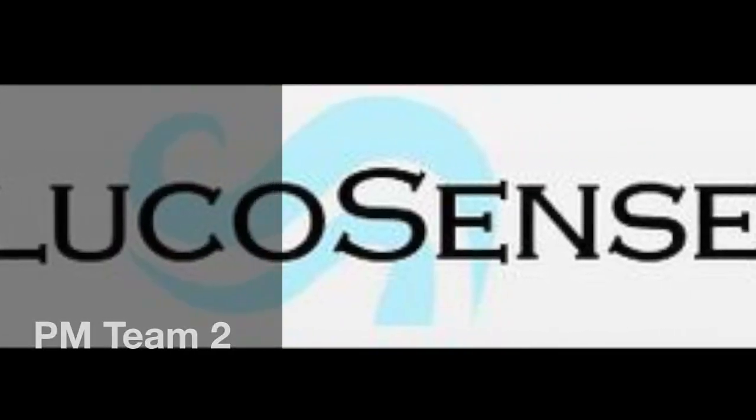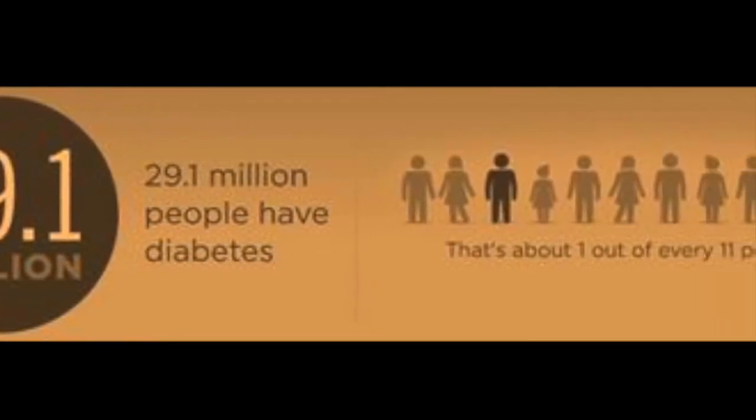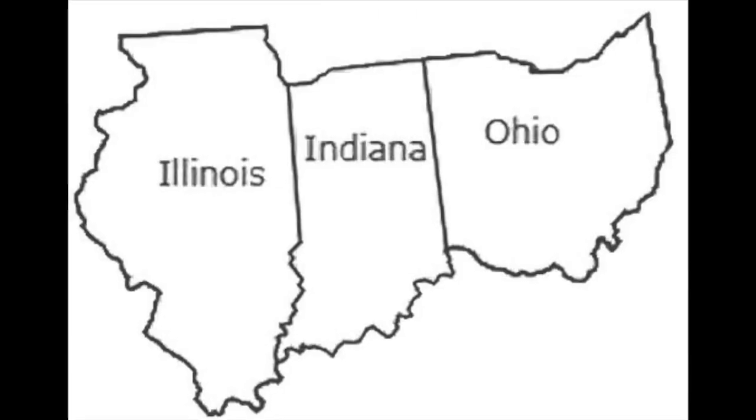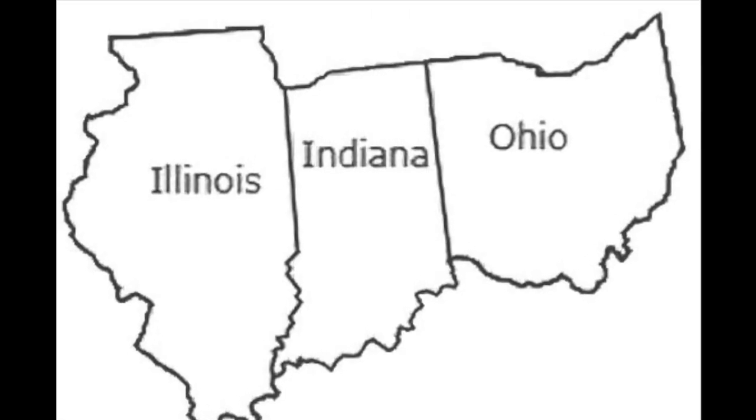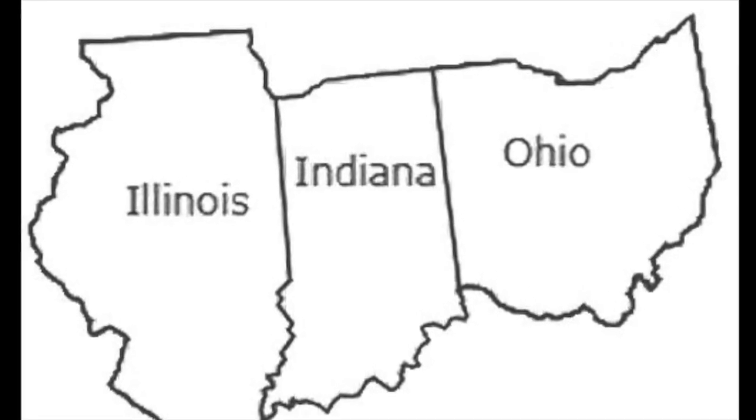According to the American Diabetes Association, 29.1 million Americans, or about 1 in every 11 people, have diabetes. This is like saying that approximately every person residing in Indiana, Ohio, and Illinois all have irregular blood sugar levels.